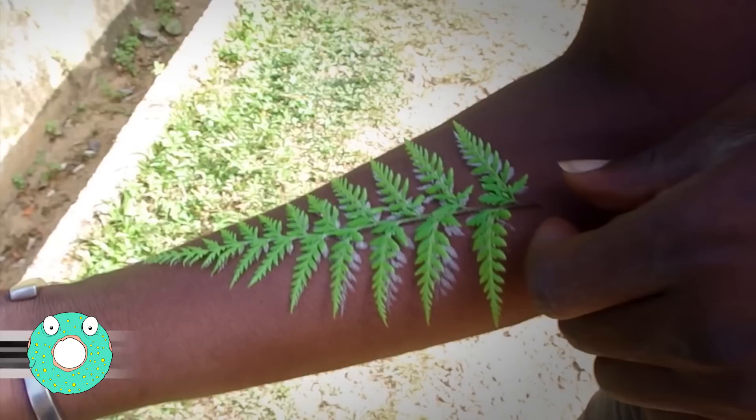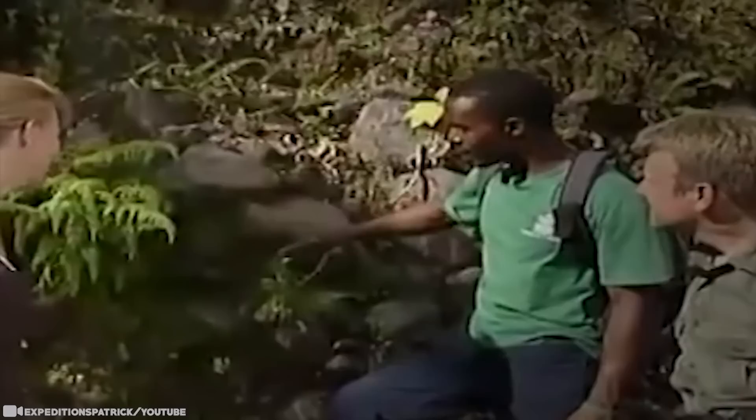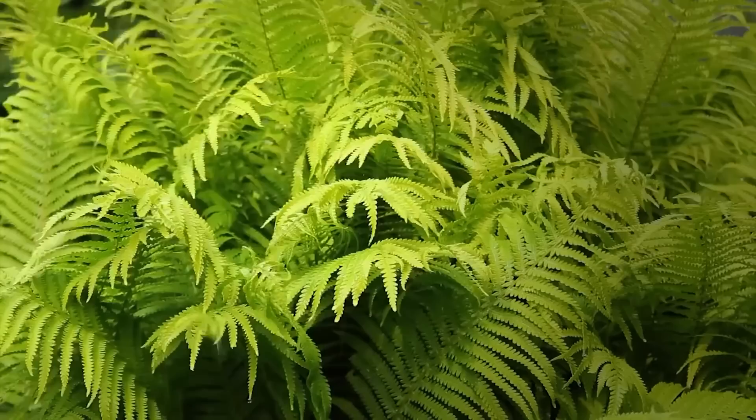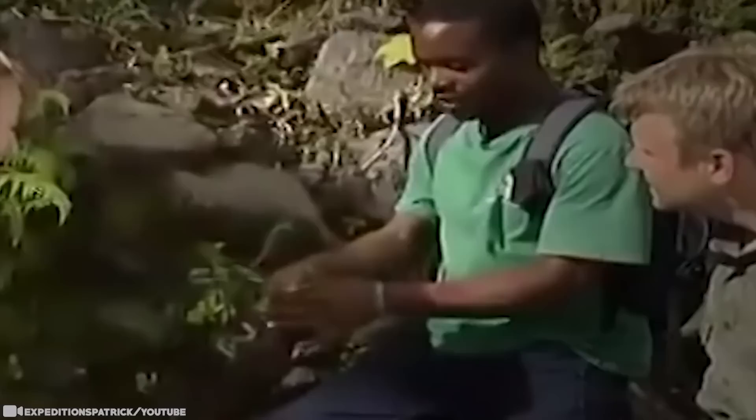Tattoo Ferns. Are plant tattoos the latest trend? It's not exactly what you think. Ferns are amazing plants — they've colonized every corner of the planet, have been around for hundreds of millions of years, and come in a tremendous variety of shapes, sizes, colors, and textures. They provide endless interest for the botanist or gardener and are full of surprises. Not many people know that some ferns can give you a tattoo. The silver and gold tattoo ferns are famed for their ability to transfer an intricate print of their fronds onto the skin. This temporary tattoo is actually the spores of the fern.